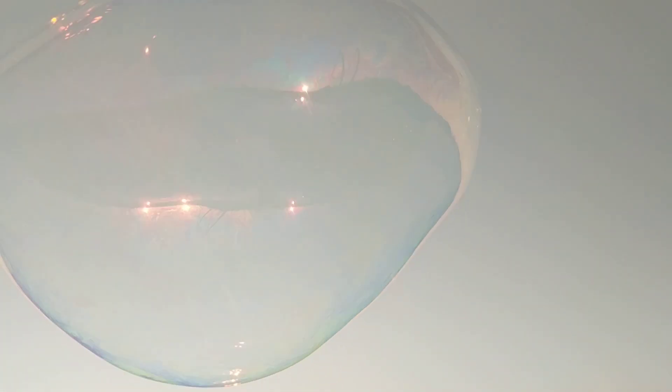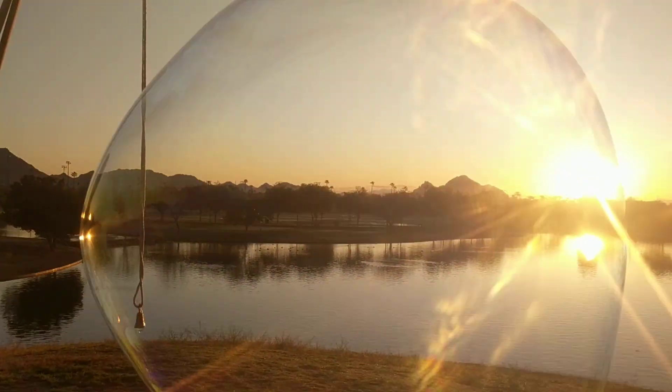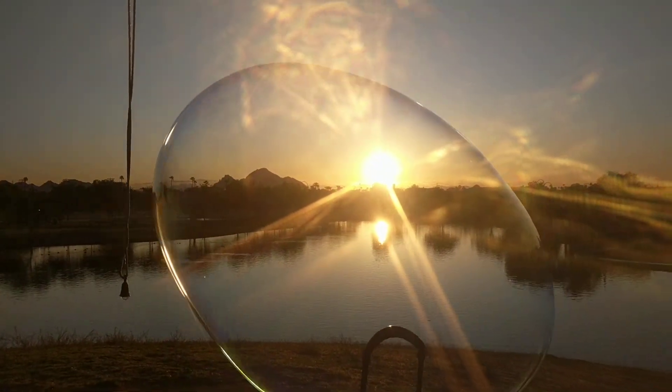Let it settle a little bit. Look over your back, right shoulder. Oh, right through the sun too. Oh, that's beautiful — look at that.